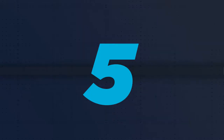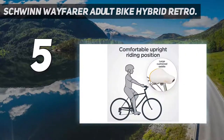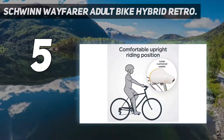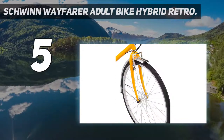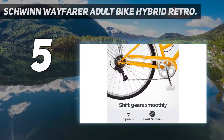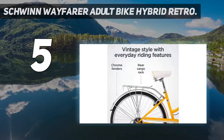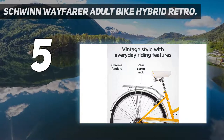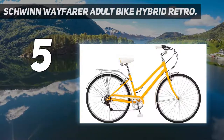Starting at number 5: Schwinn Wayfarer Adult Bike Hybrid Retro. This impressive bike comes with a Schwinn retro style steel frame and fork. It has swept back handlebars for an upright riding position, ensuring the rider is comfortable and has a lovely experience. It also has the Schwinn 7-speed derailleur for smooth shifts between riding on different terrains, and alloy brakes for precise stops, providing safety for the riders.